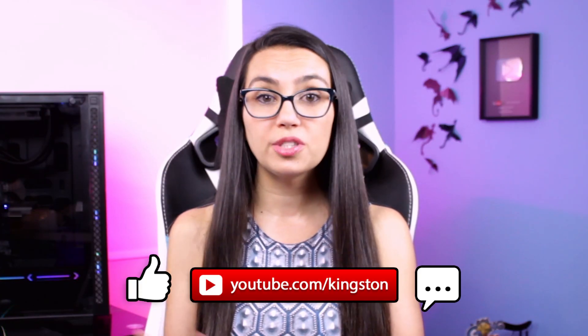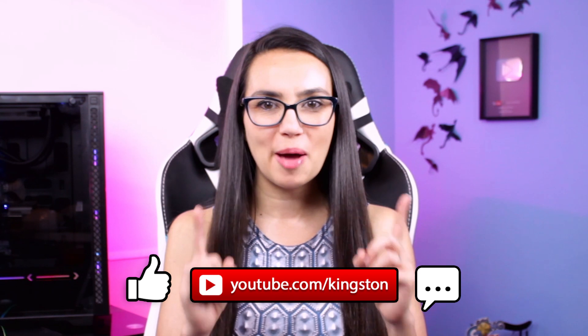If you find the tips in today's video useful be sure to like this video, subscribe to this channel and tap that bell so that you don't miss out on any future tech tips.